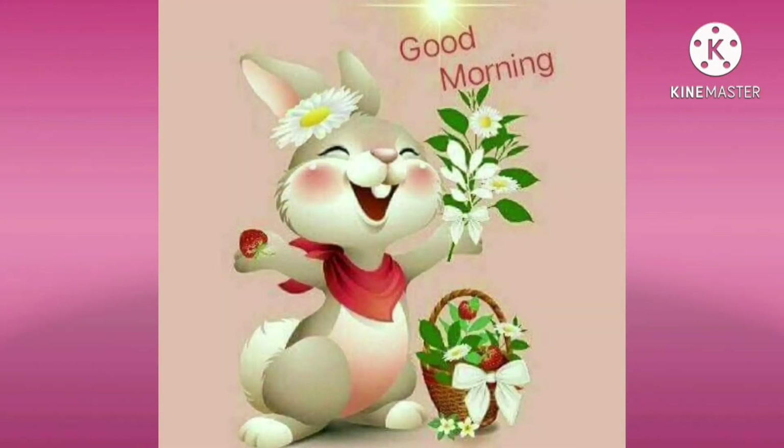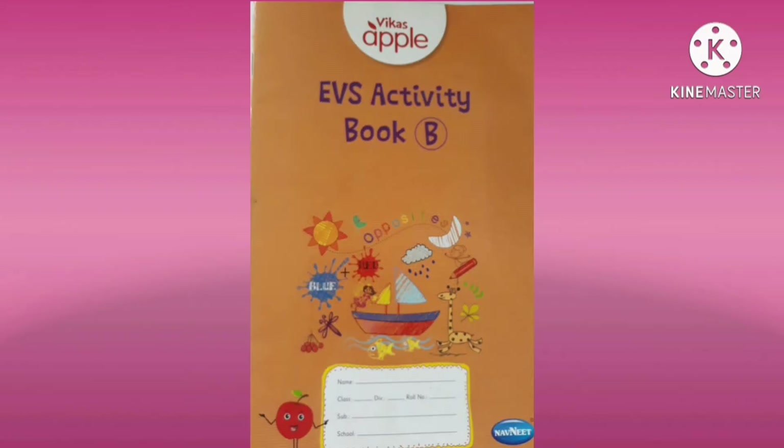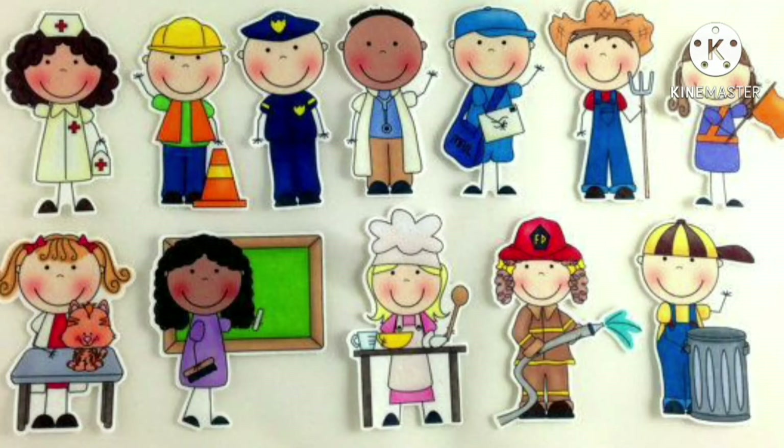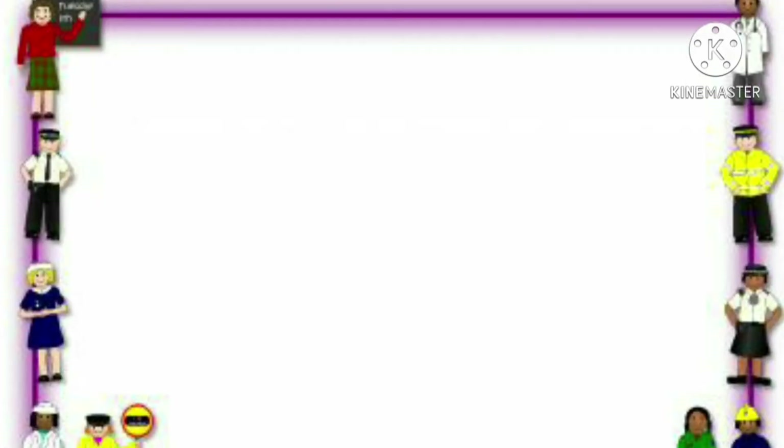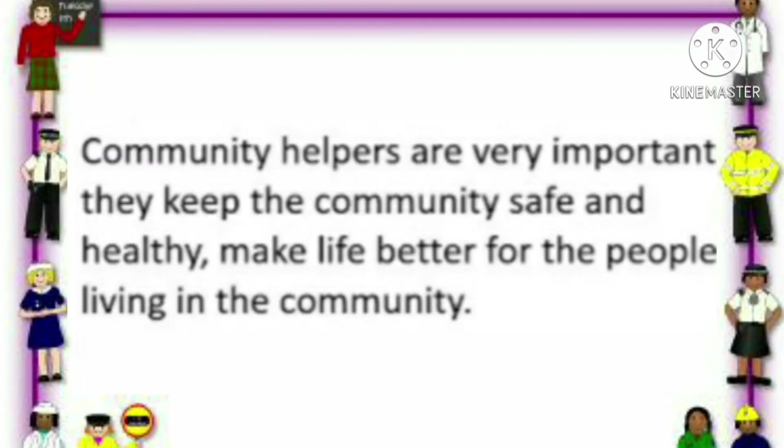Good morning kids. Welcome to our EVS class. Today we will learn about some community helpers. Why are community helpers important? Community helpers are very important. They keep the community safe and healthy, and make life better for the people living in the community.